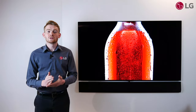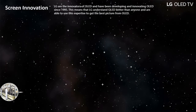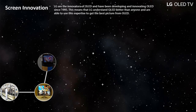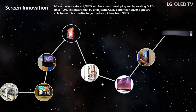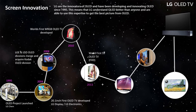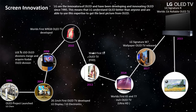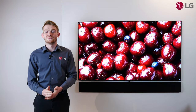LG have consistently innovated OLED TVs since 2010 when we introduced the world's first 15-inch OLED panel. This was backed by research and development into OLED technology since 1995, making LG the pioneers in this space. There has been an evolution of OLED panels since then, with the world's first 55-inch OLED screen in 2013.